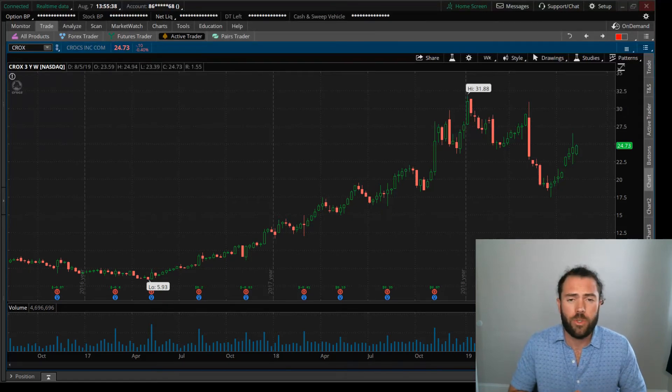Hey everyone, Lance of Pluto at the Future of Wealth. A question I get is: how do you pick a stock to trade? There's over 3,000 stocks out there, so how do you consistently pick the winners?